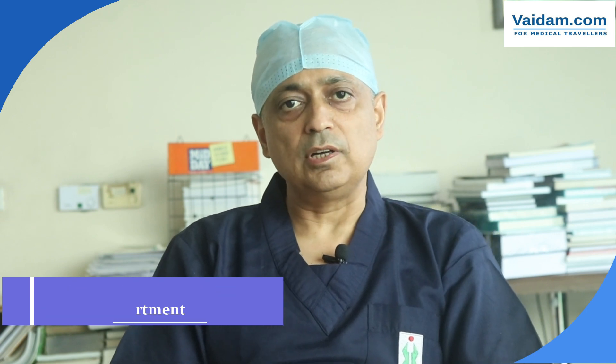Hi everyone, I am Sanjeev Gera. I am a cardiologist at Fortis Hospital. Today I will talk about some innovative technologies which we are using at Fortis Hospital in our cardiology department, the department which deals with heart diseases.